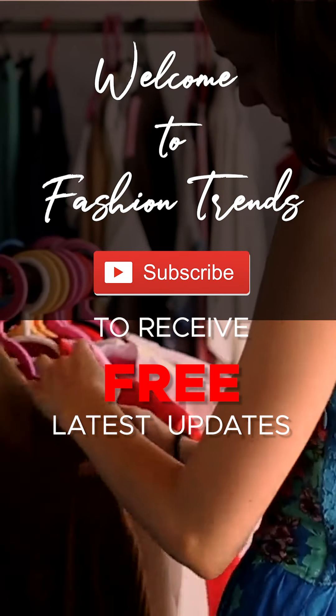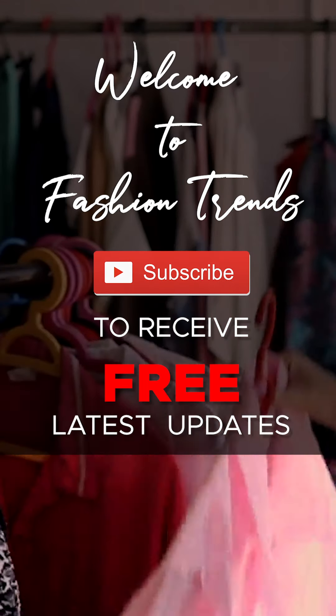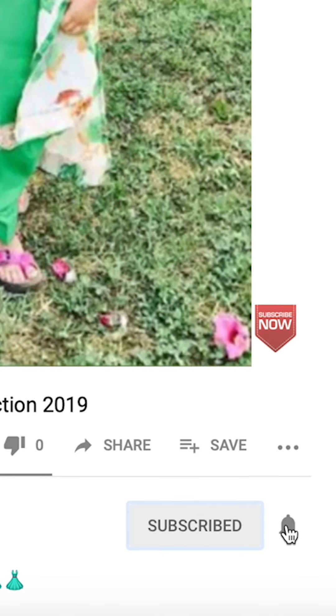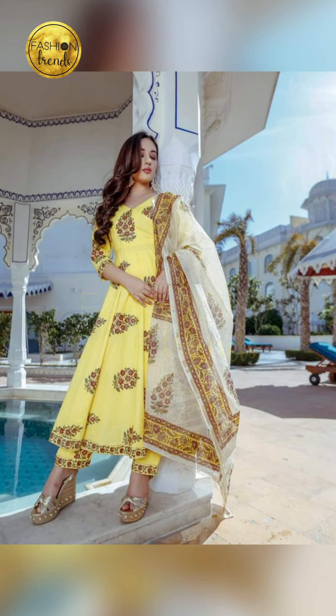Welcome to Fashion Trends! Subscribe to the free and awesome videos from our channel. Hello beautiful girls! Welcome to Fashion Trends! Today we are going to be talking about the beautiful floral designs. Today we